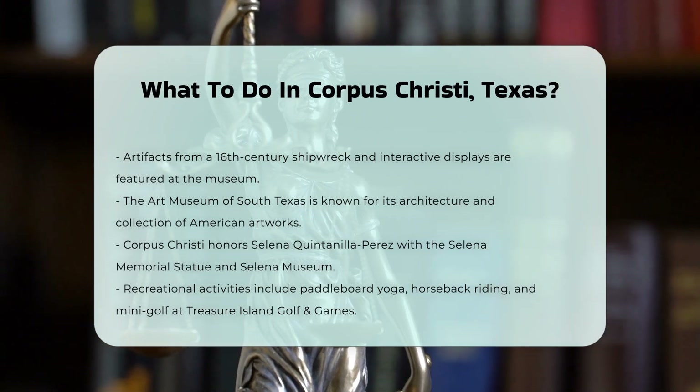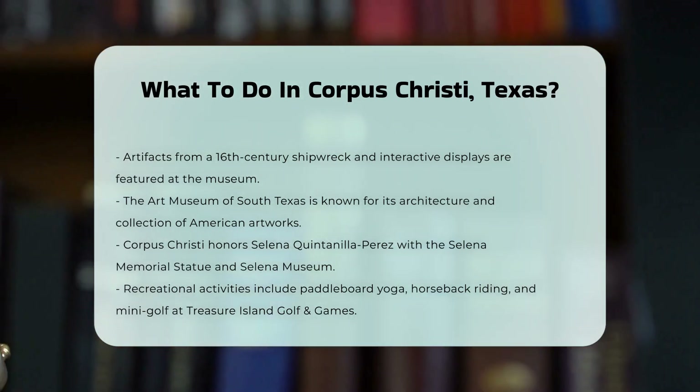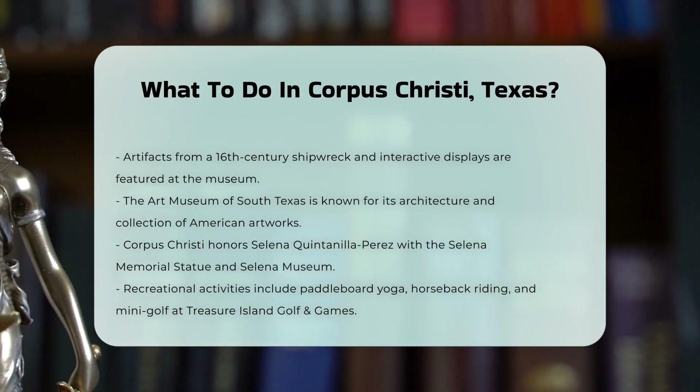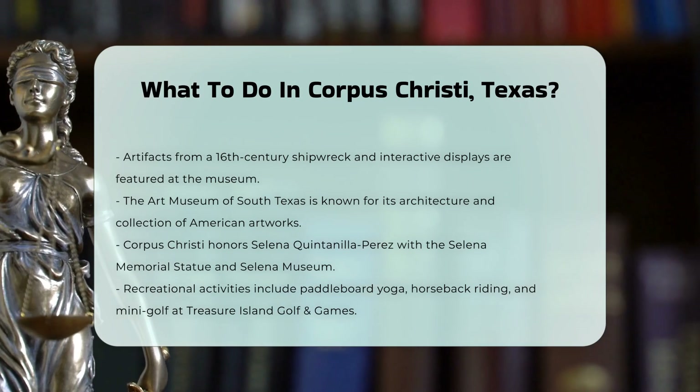In addition to these attractions, the city offers various recreational activities, such as paddleboard yoga, horseback riding on the beach, and mini golf at Treasure Island Golf and Games.